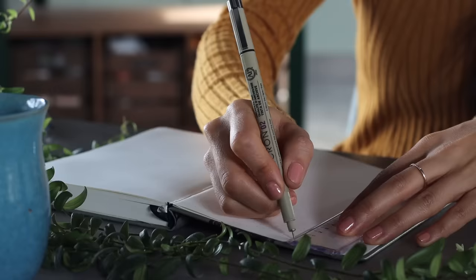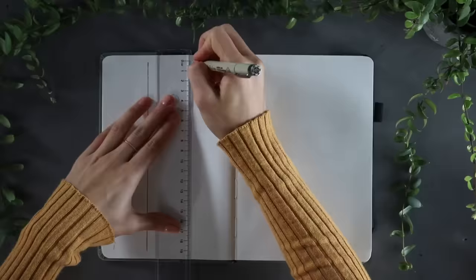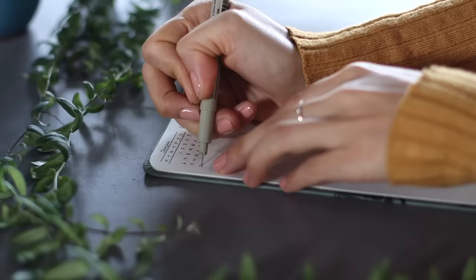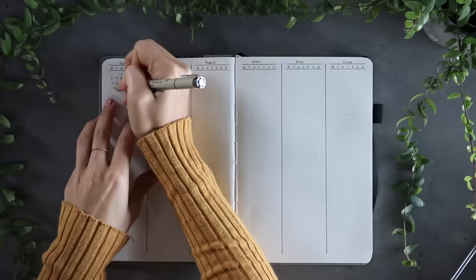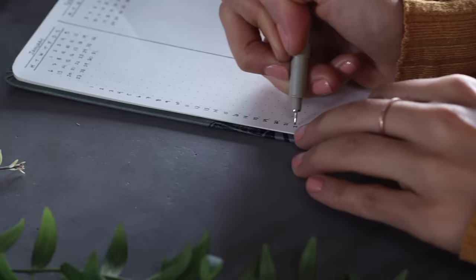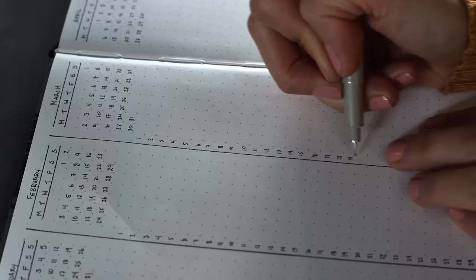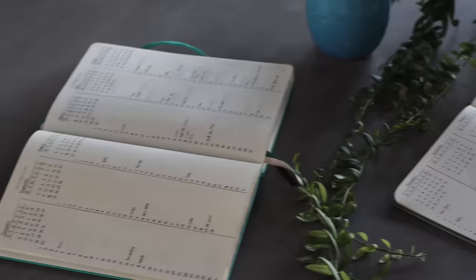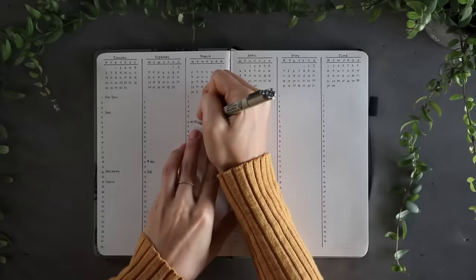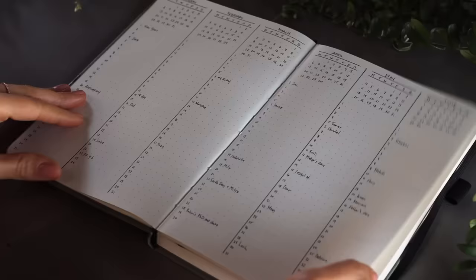Next we're moving on to creating a year at a glance. I begin by splitting each page into three columns, with a calendar at the top of each column. I like to write Monday through Sunday along the top of each month from January through December. This part gets repetitive writing days over and over again, but you only have to do it once at the start of each year. This section is where I put birthdays, appointments, anniversaries, upcoming events, and holidays. Here you can see I'm transferring relevant dates from my previous journal to my new one, so the first half of the year spreads over two pages and the second half over another two.